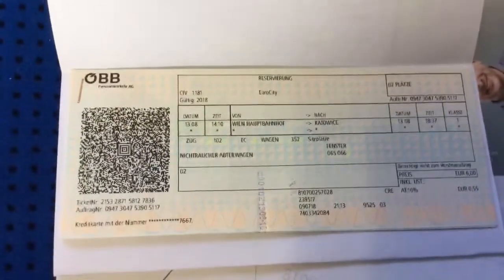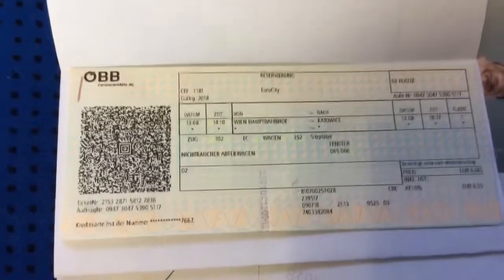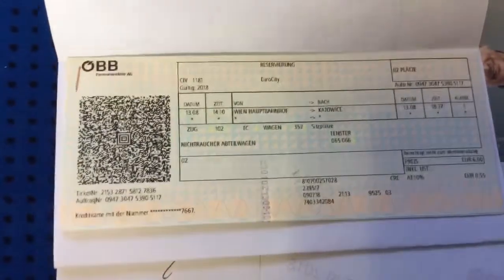This is the train ticket. You can see the date, 1308 — that's August 13. The next information is 14.10, that is 2:10 p.m., leaving Vienna and going to Katowice.